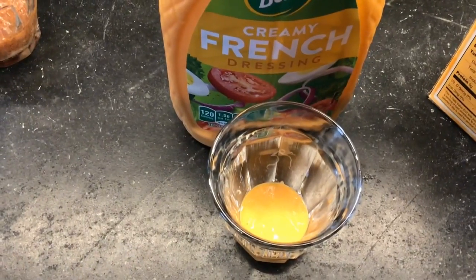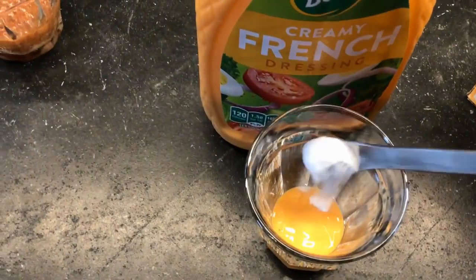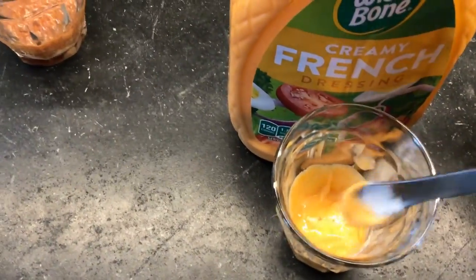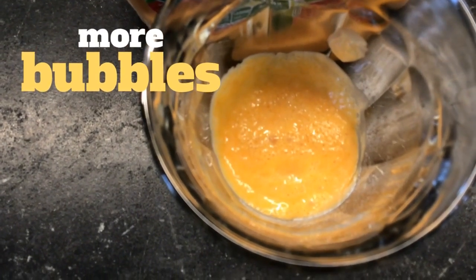Next, we have our creamy French dressing. Baking soda goes in, mix it up, and I'm starting to see some bubbles pop.